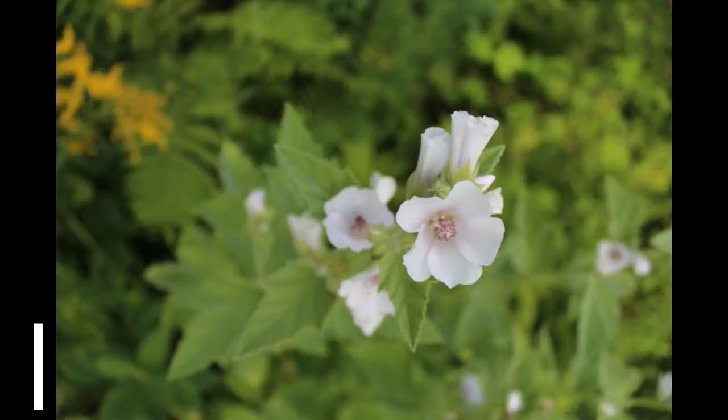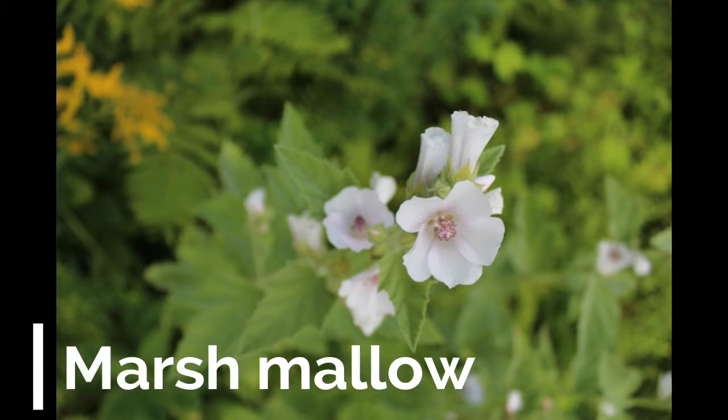Number nine: Marshmallow. This herb has many medicinal values, such as being good for coughs and bronchitis, the digestive tract, and several skin conditions.